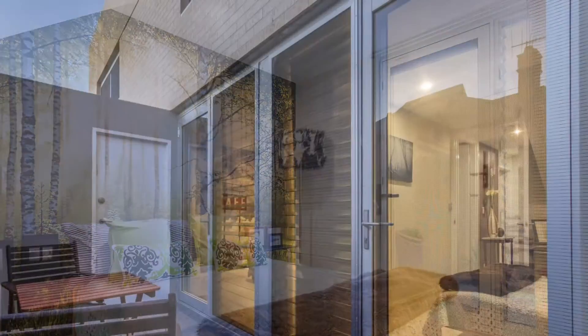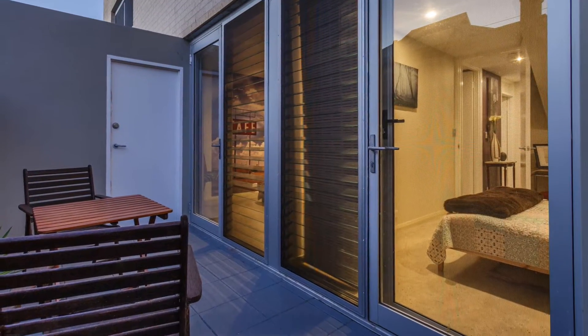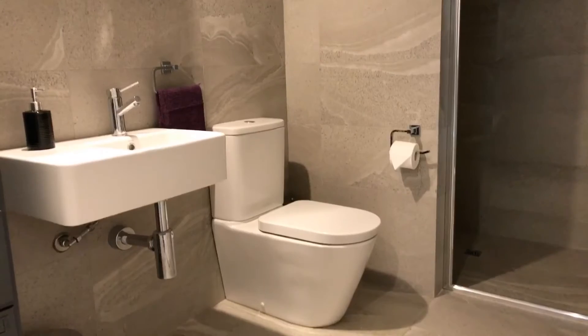Downstairs you'll find two bedrooms, both leading to a secure rear courtyard and storeroom. Downstairs also is the main bathroom and the double garage.